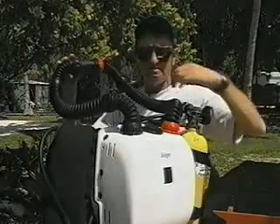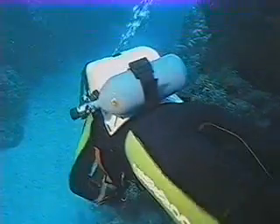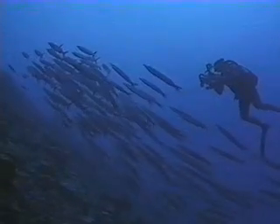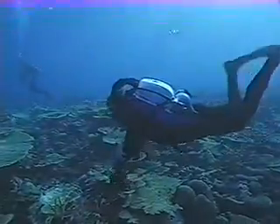First, because they recycle your exhaled breath, you don't have to carry a huge, heavy cylinder. By reprocessing and replenishing what you breathe, a semi-closed rebreather approximately triples how long a given cylinder lasts. That means you get a lot of diving out of a smaller cylinder.